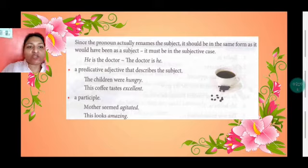A predicative adjective describes the subject. 'The children were hungry' — who are hungry? The children. 'This coffee tastes excellent.' The complement can also be a participle. The complement can be in the form of a noun, a predicative adjective, or even a participle.